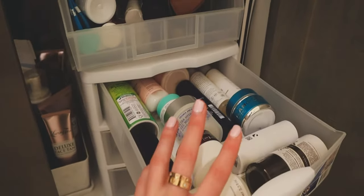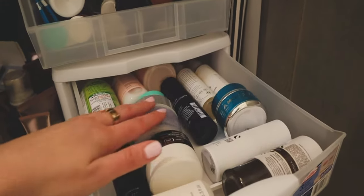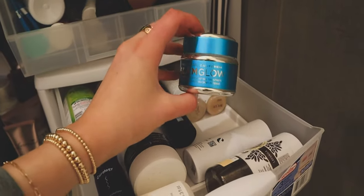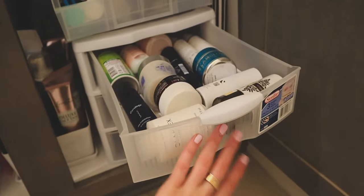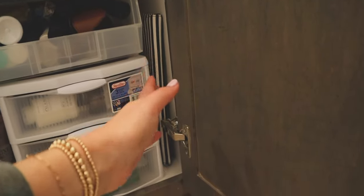And then in this section, this is where I have like all of my extra skincare — masks, moisturizers, stuff like that. I have an extra deodorant and my favorite Glam Glow mask, which I literally love. That's basically where I keep a lot of my extras. Over here on the side, I just have my straightener travel bag hanging out there.